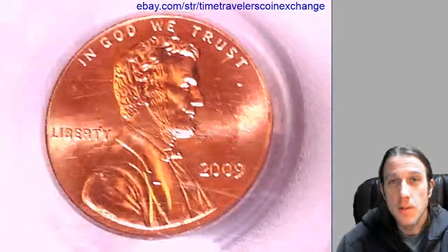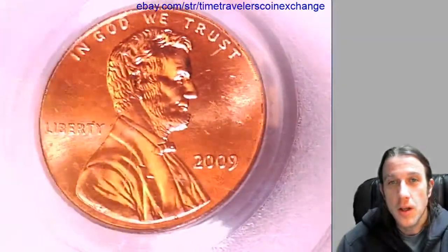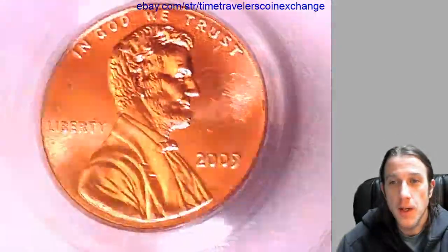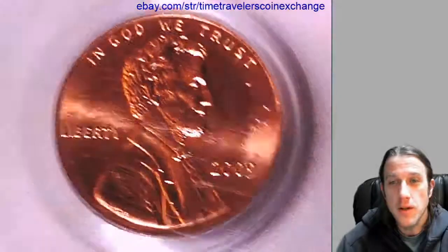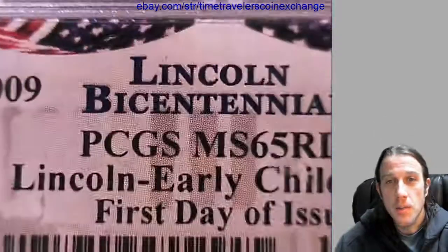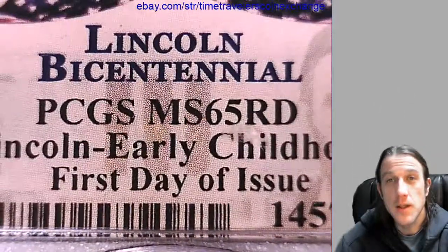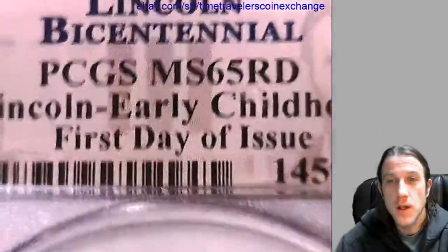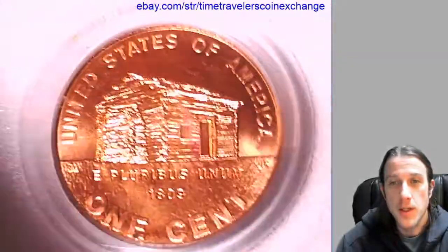Hello everyone and welcome to Time Traveler's Coin Exchange. The next coin we're going to take a look at is a 2009 P Lincoln Bicentennial cent. It's from the Philadelphia Mint and it's a business strike coin. This one has been graded by PCGS and they graded it Mint State 65 Red. It's the Lincoln Early Childhood variety and it has the first day of issue label on the PCGS slab.